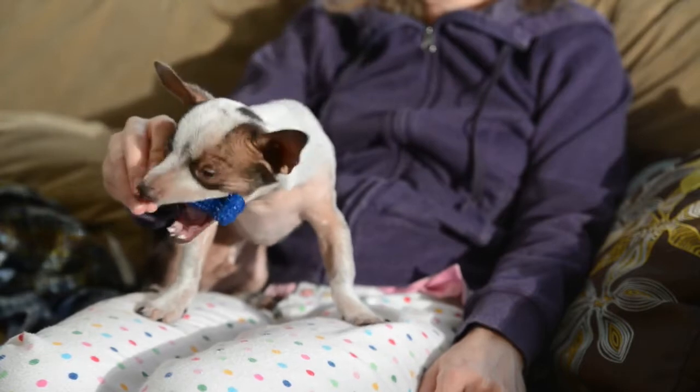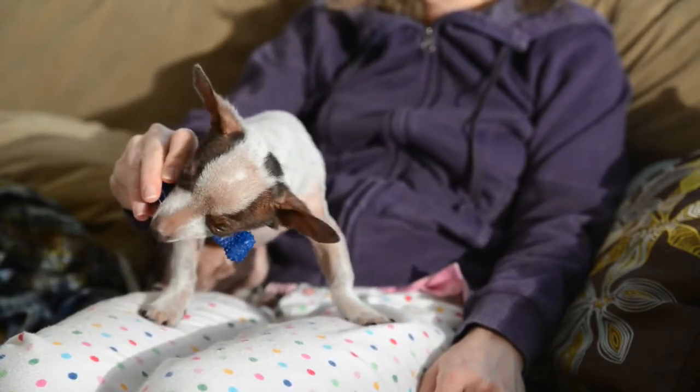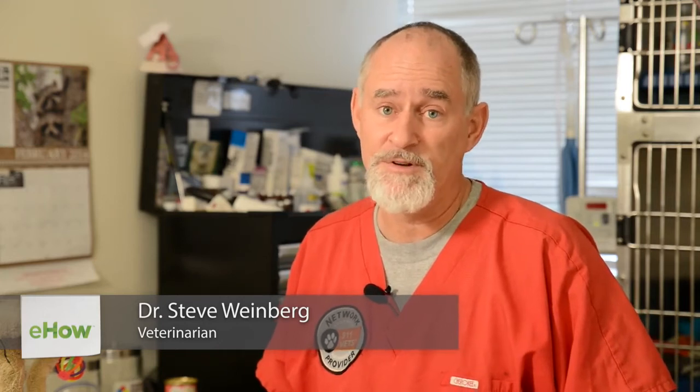Hi, this is Dr. Steve Weinberg, your 911 vet, and today we're going to talk about getting rid of hives in puppies. Hives can be a dangerous thing if they develop into something more severe, so it's important to know what the source is and how to try to avoid it or treat it.